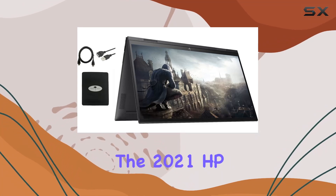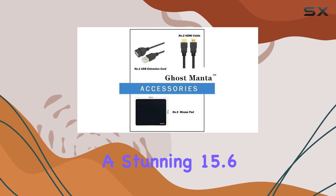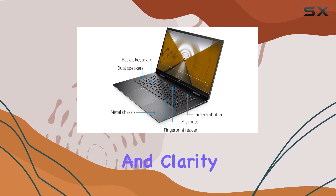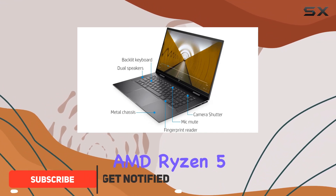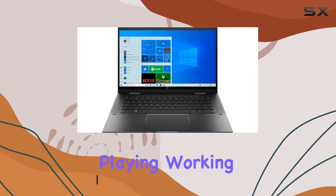Experience the brilliance of the 2021 HP ENVY x360, featuring a stunning 15.6-inch full HD multi-touch screen with vibrant colors and clarity. Powered by the AMD Ryzen 5 5500U processor, this laptop is a powerhouse for creating, playing, working, educating, and entertaining on the go.